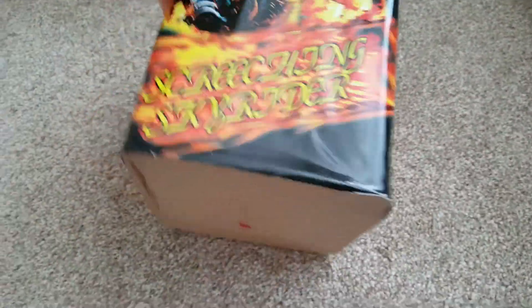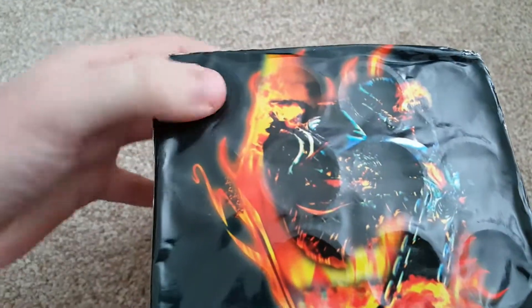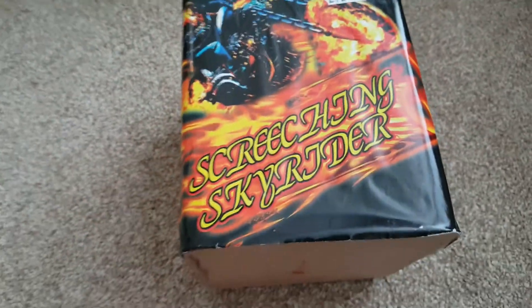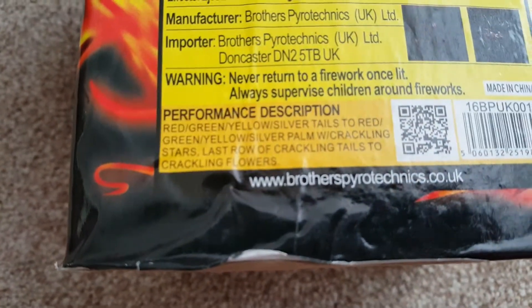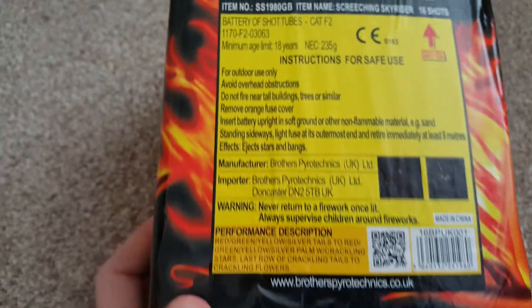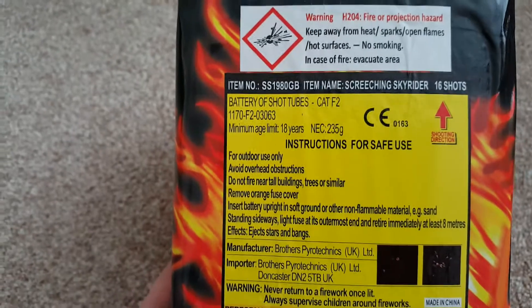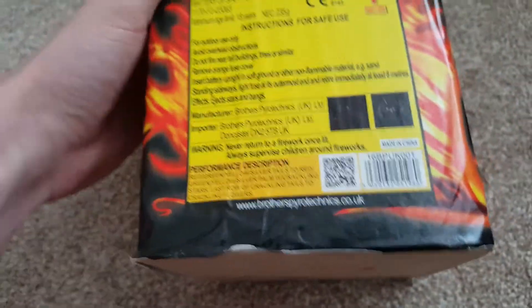And then finally the slightly larger cake — Screeching Skyrider from Brothers. It's £12.99 from Chaplin Superstore again. It's a bigger board piece, 25mm. As you can see the tubes are nice and solid. No over-packaging at all, as per usual with Brothers. The effect is: red, green, yellow, silver tails to red, green, yellow, silver palm with crackling stars. That looks a really nice piece — Category 2 again, although you could probably do with 15 metres really. 235 grams of powder, which is really solid for a cake at this price. That looks another really good piece; I'm looking forward to seeing that one again at New Year's Eve.